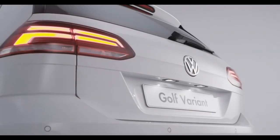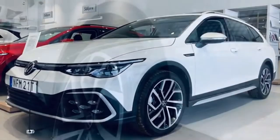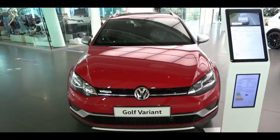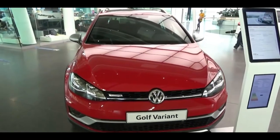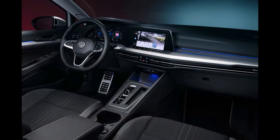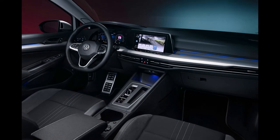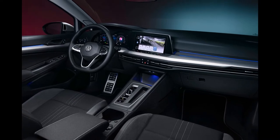Exclusively for the new Golf, the most powerful 2.0-liter TDI delivers 200 horsepower. The All-Track receives all-wheel drive, greater ground clearance, and more durable bumpers as standard. A digital driver's display and an 8.25-inch central touchscreen are also included in the interior.